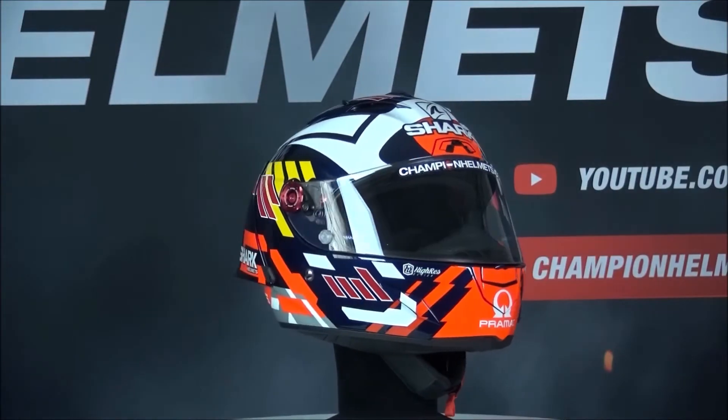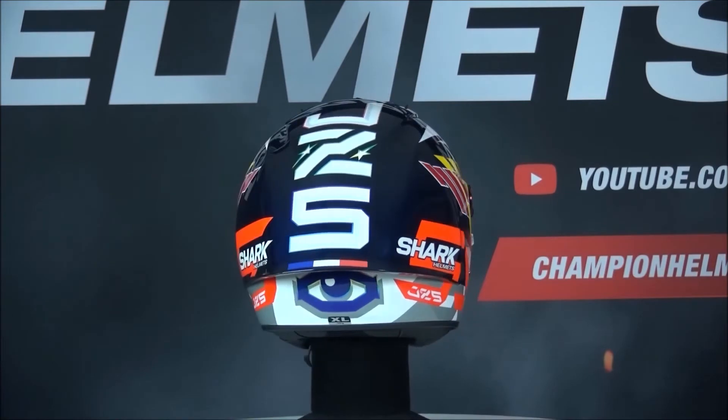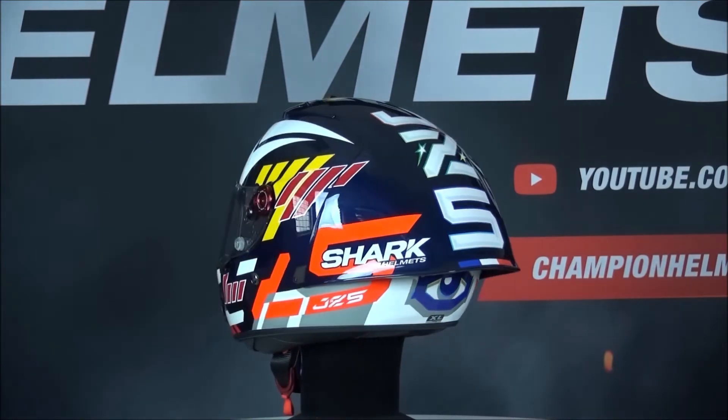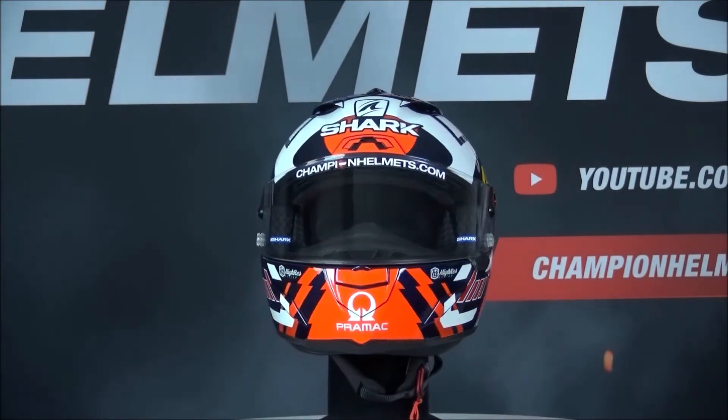The Shark Race R Pro GP is available now at ChampionHelmets.com with bundle deals including a discounted visor or communication system. Subscribe to Champion Helmets on YouTube to keep up to date with all the newest motorcycle gear and data-driven helmet road tests.